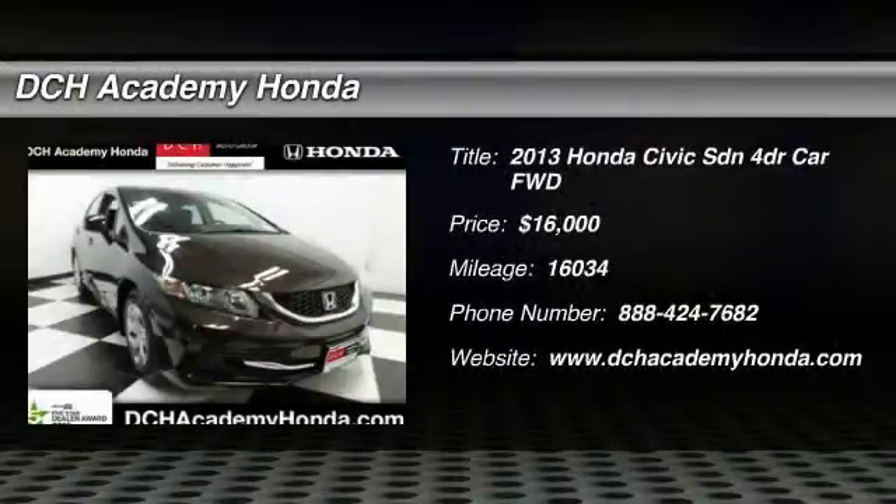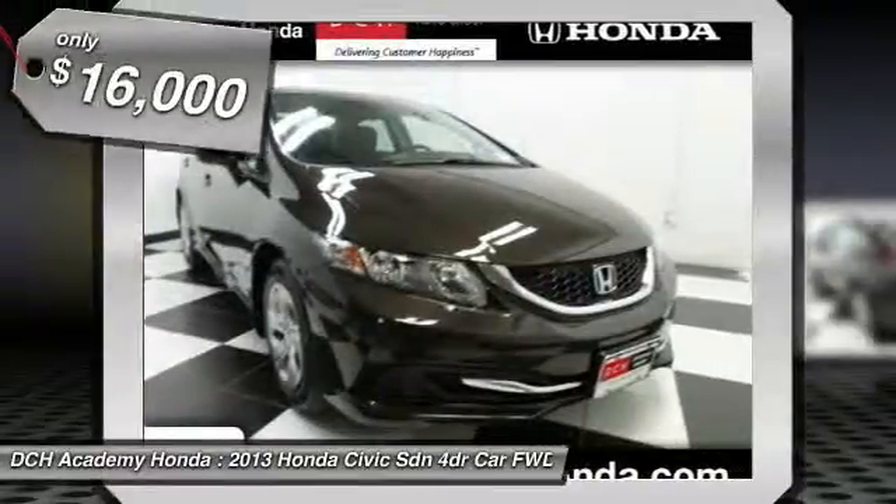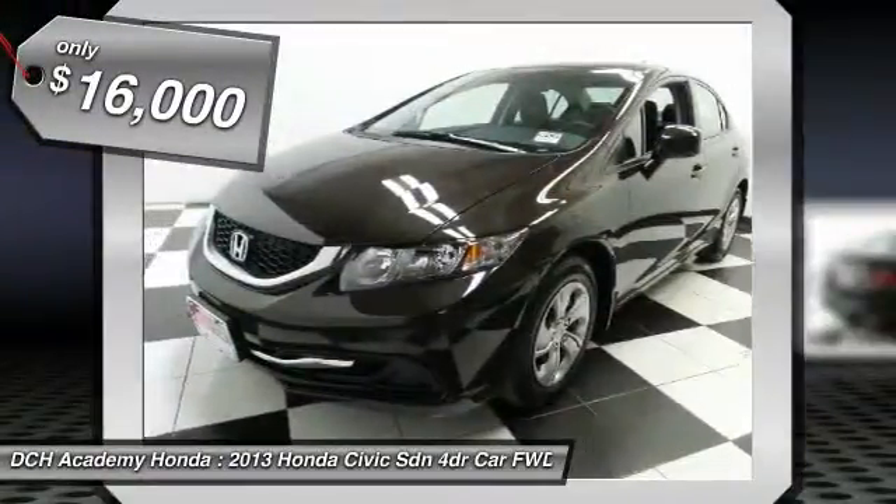The 2013 Honda Civic. Practical, awesome gas mileage, and incredibly reliable. And is priced below $20,000.